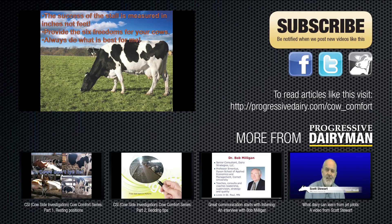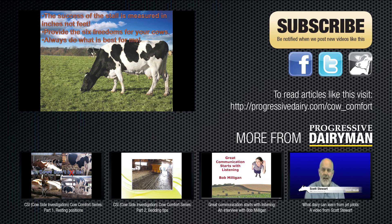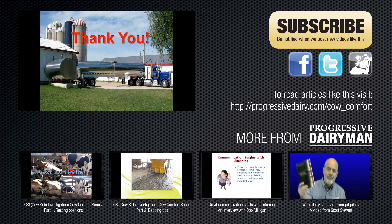Make sure that your stalls provide these six freedoms. The success of the stall is measured in inches, not in feet. Provide six freedoms for your cows, and always do what's best for the cow. Thank you.